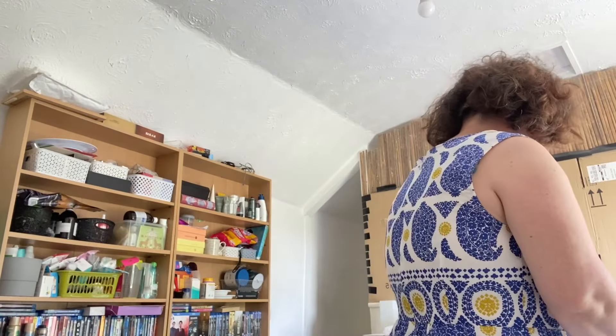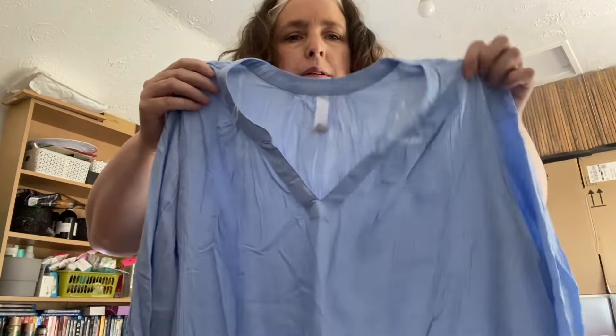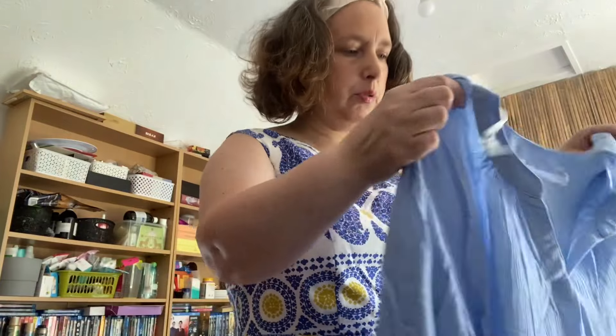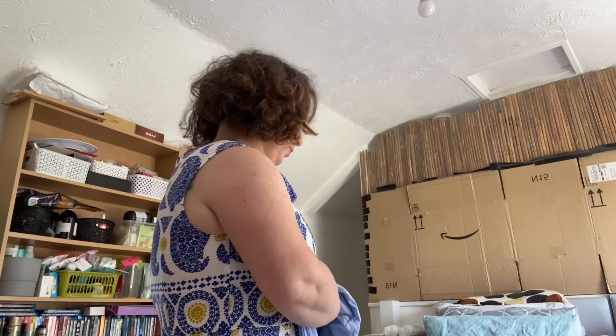I did also buy some things full price, so I'll show you them. I got this lovely blue shirt — sort of ribbed almost, like cheesecloth-y material. Really nice and cool, lovely colour blue. I was pleased with that.